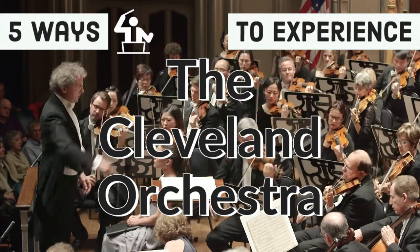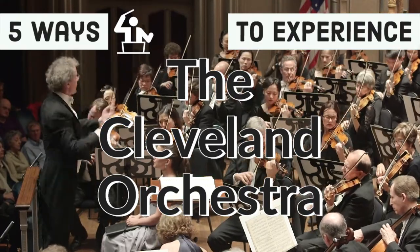The Cleveland Orchestra is one of the best in the world. Here are five awesome experiences that they offer.